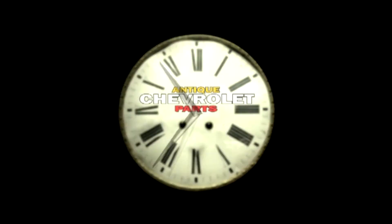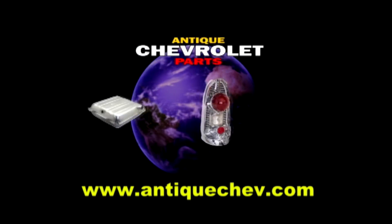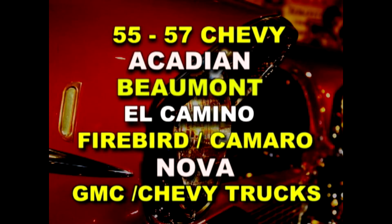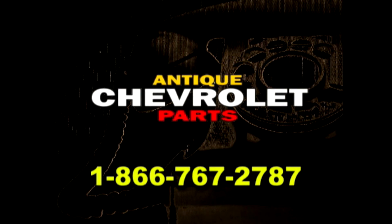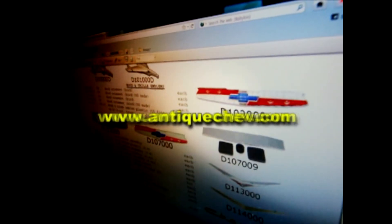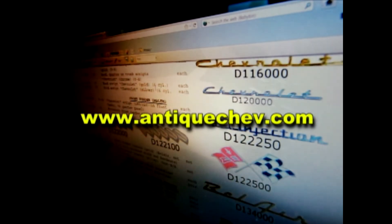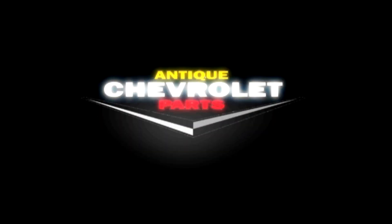Turn back the hands of time with Antique Chevrolet Parts. Since 1971, we've been sourcing parts from around the world to help you restore and maintain antique Chevys. Nose to tail fins, we have your parts. Call us toll free at 1-866-767-2787, or go to AntiqueChev.com to download a catalog, order online, and have it delivered to your front door. AntiqueChev — helping you turn back the hands of time.